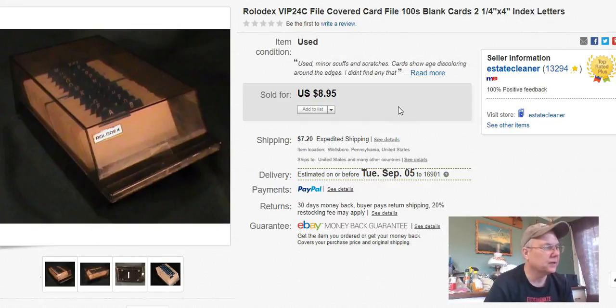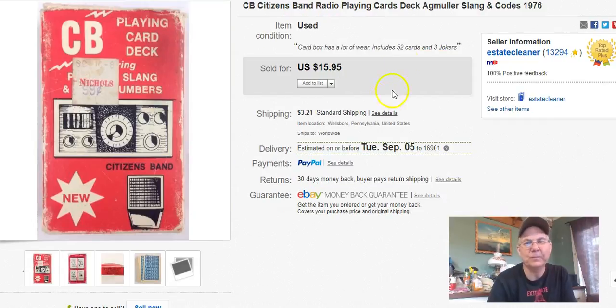This one went to Canada — it was a Rolodex. I paid $1.29, listed it June 16th last year. I'm not buying these anymore, I just have a few left. I sold it August 17th, got $4.75 and they paid shipping. Rolodexes used to sell really great and then it just died right out, unfortunately at a time when I needed them to not be dying out.